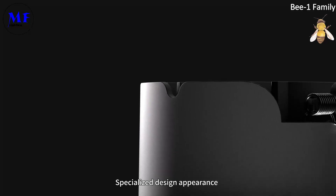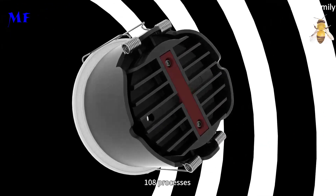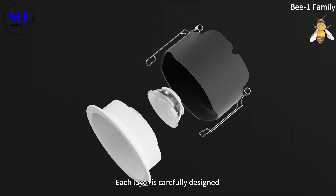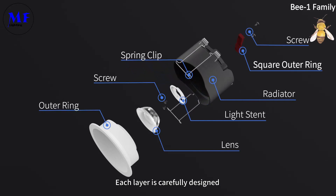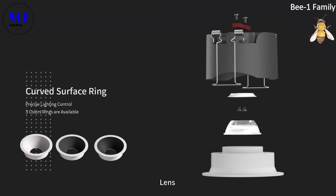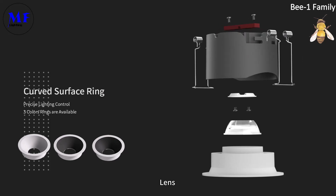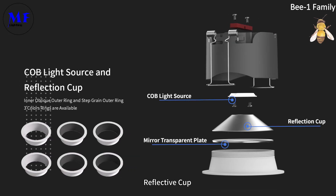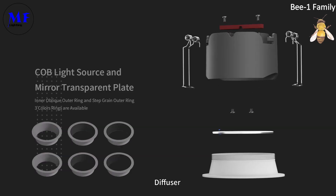Specialized design appearance, 108 processes — each layer is carefully designed. Key components include the lens, reflective top, and diffuser.